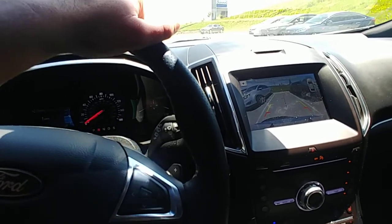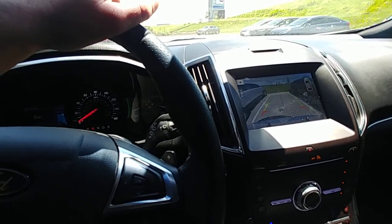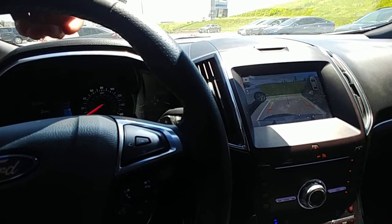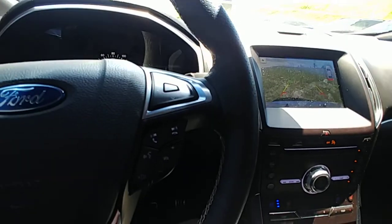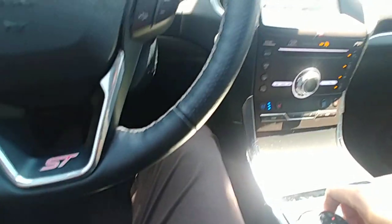This one also has rear heated seats — obviously right now that doesn't do much for us, but during the winter it definitely is nice. This thing has been very well maintained and it's only got 14,000 miles on it, so it's basically a brand new car.